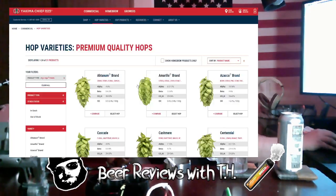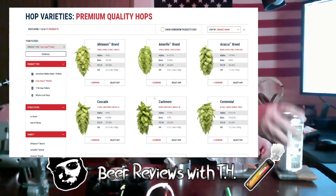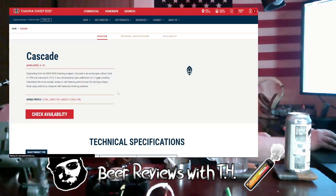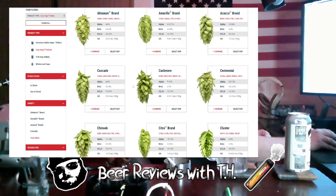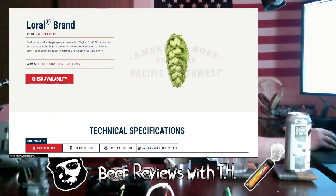I've had Idaho 7, Citra, and Centennial hops before — like in Founder's Centennial IPA — but the two featured here are Laurel and Cascade. Cascade hops have a floral, grapefruit, grassy profile. They originated in the USDA ARA breeding program, bred in 1956 and released in 1972, developed by open pollination of a Fuggle seedling. The other hop, Laurel, has a citrus, floral, herbal, lemon, and tropical flavor profile.